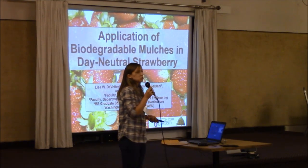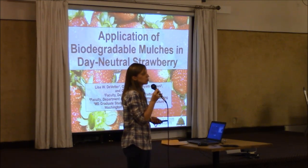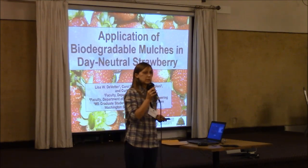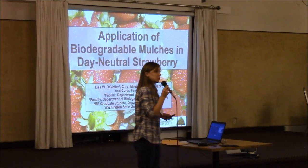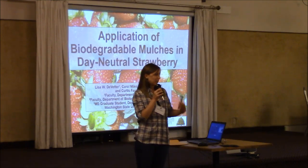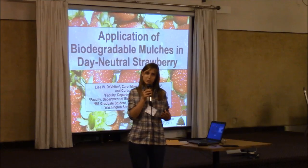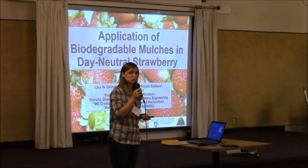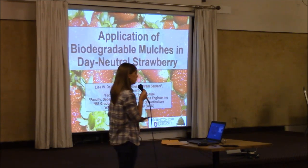Dr. Carol Miles is a vegetable horticulturist at the center who has worked extensively with biodegradable mulches in vegetable production systems. Cheyenne Sablani is a biosystems engineer who provides information on how these mulches functionally respond under environmental conditions and how some of the chemicals might migrate to developing fruits — that will be discussed more when I talk about the research in my program. And then the master's student Curtis Prostich, who just started my program, will be leading the field research.